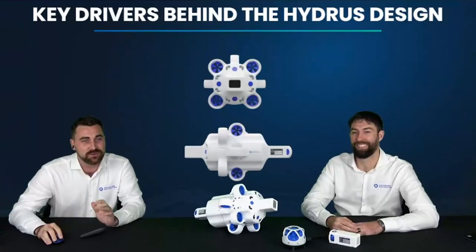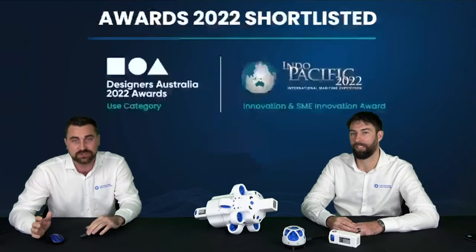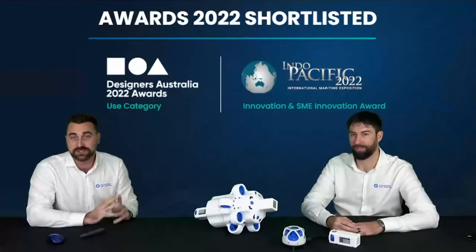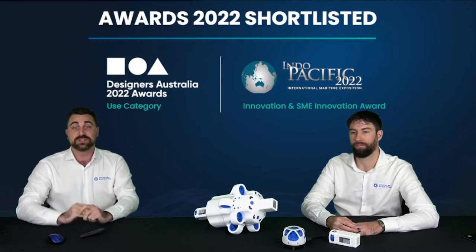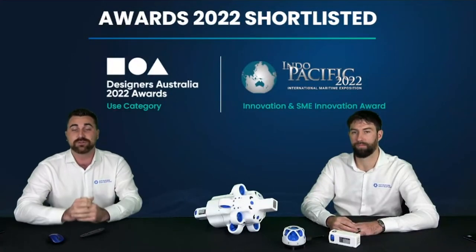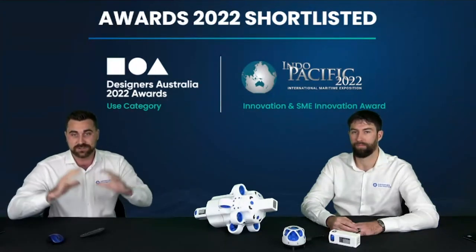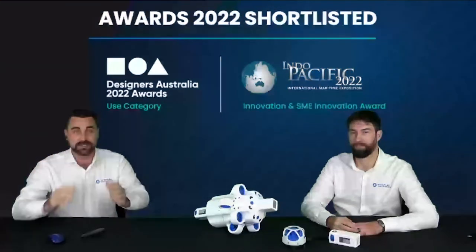This kind of design philosophy has received recognition. Hydrus was shortlisted for the Designers Australia Award, and received international recognition — shortlisted in the innovation category at the Indo-Pacific Maritime Expo. It's really rewarding for the team to get that recognition on a local and global scale, showing that the thought that went into the design is getting that international acknowledgment.